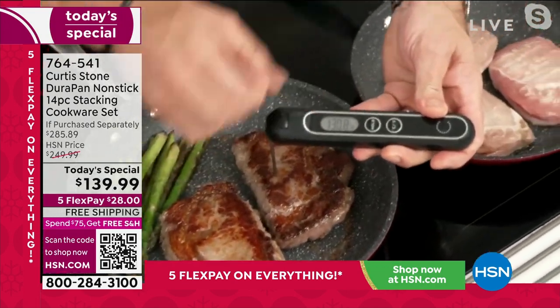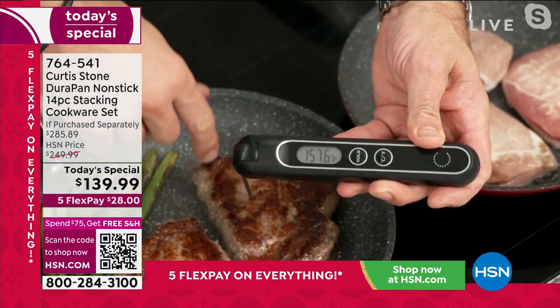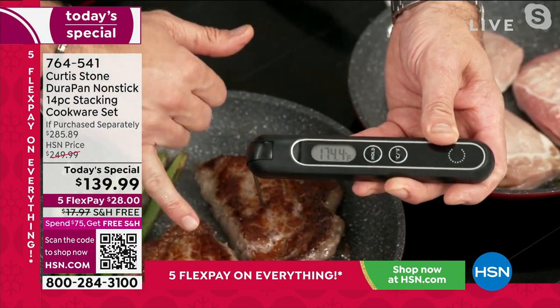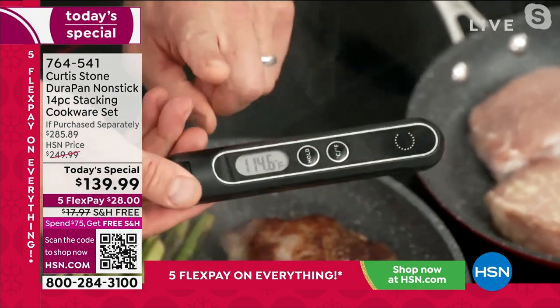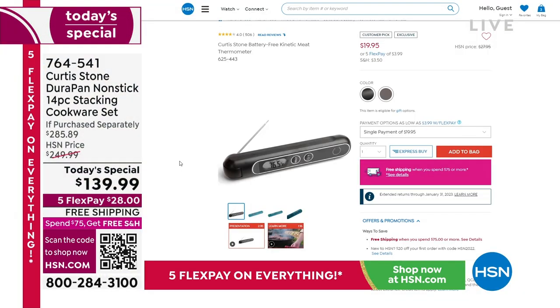Let me check this one as well. How do I know I'm looking for 120? Because I know the doneness. This one's actually gone a little further, so I'm going to take that one out first. We print all of the donenesses on the back of the thermometer. This is exactly what you need for the holidays. And that kinetic thermometer is on hsn.com.